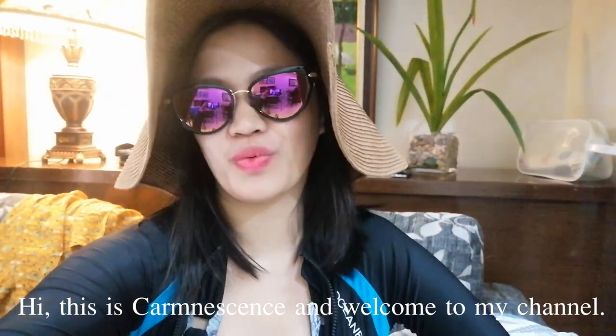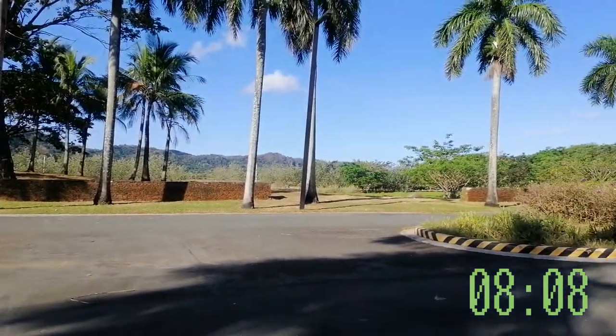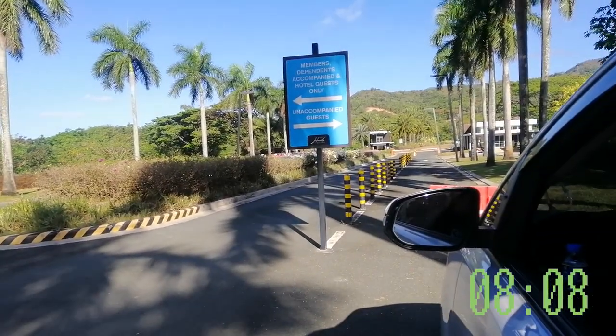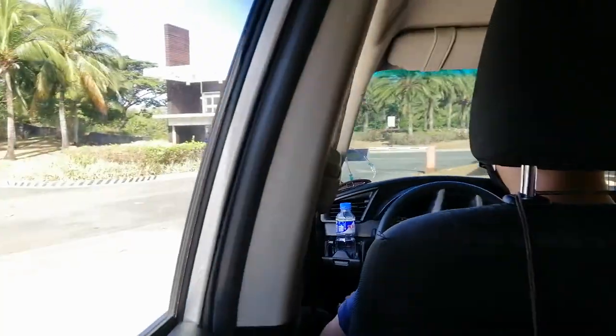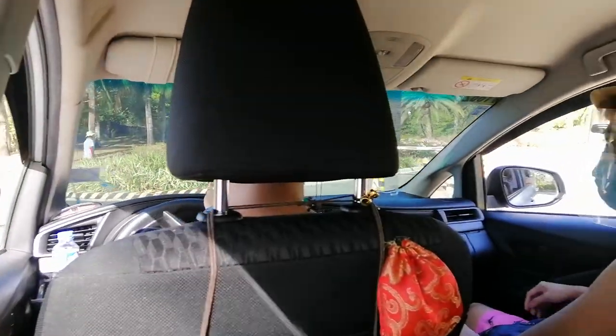Hi, this is Karim Nenses and welcome to my channel. Hey Epips, this is our Pico de Loro experience during quarantine. In this vlog, I'm going to show you our time-to-time itinerary for the entire trip. No fancies, just a video journal, and how we felt the exclusiveness of this establishment.